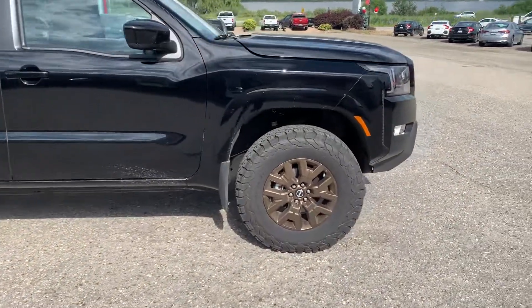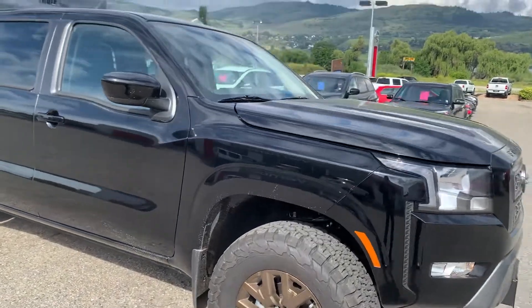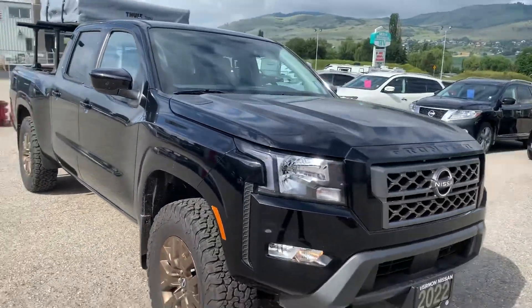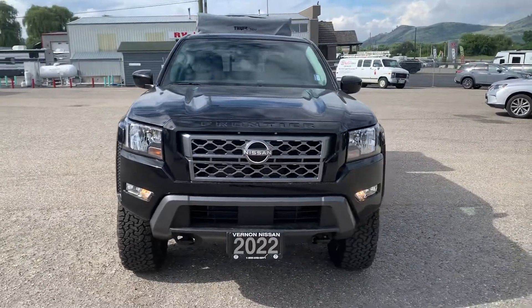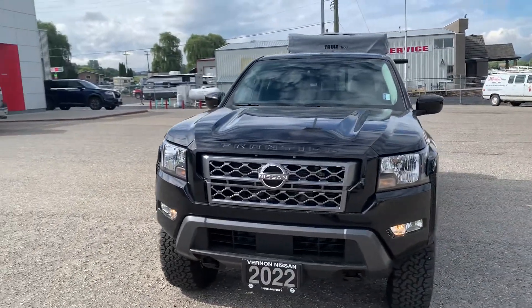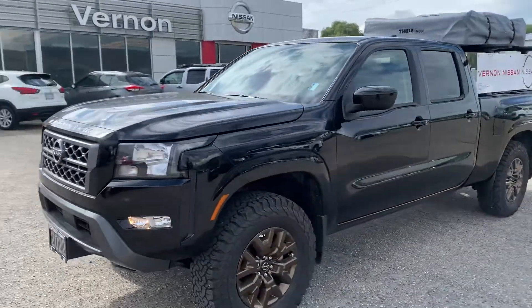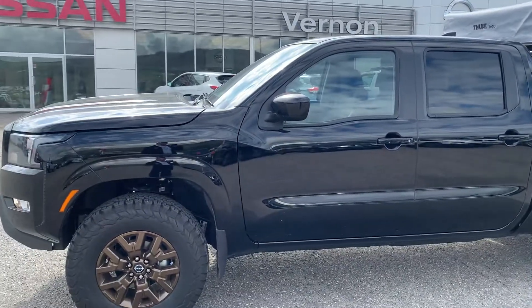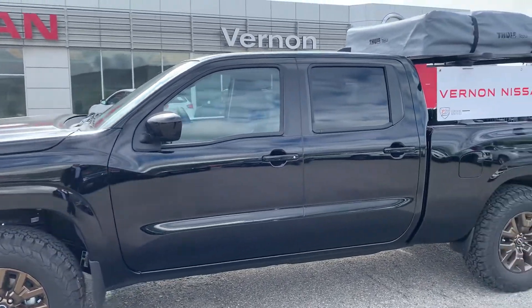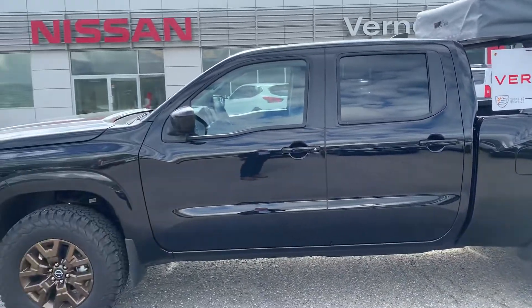Notice the bronze rims — those were custom done with the bronze coloring, so it looks really sharp on this one. You can see from the front, 2022. This one does have a lift in it as well, with updated suspension. The N3 struts and suspension give it a nice lifted look and are very functional as well.